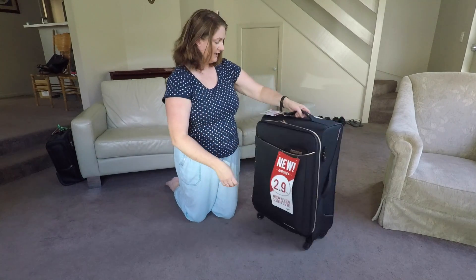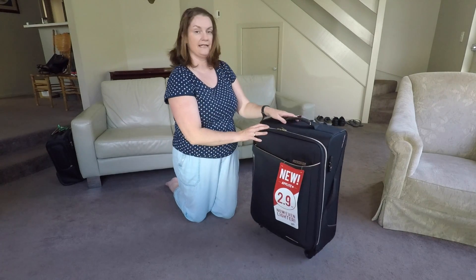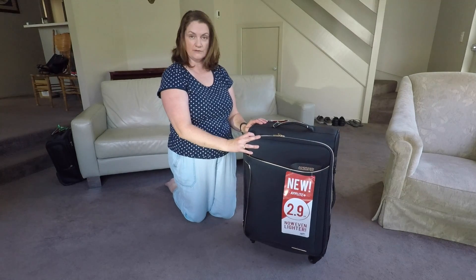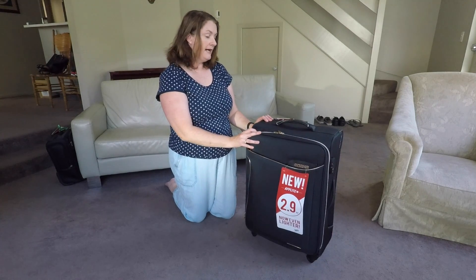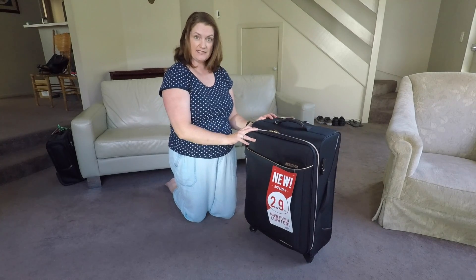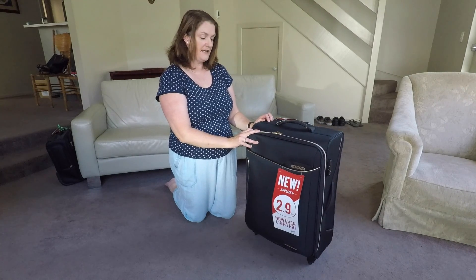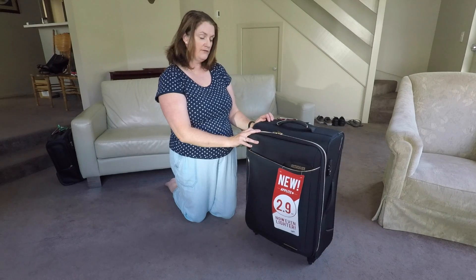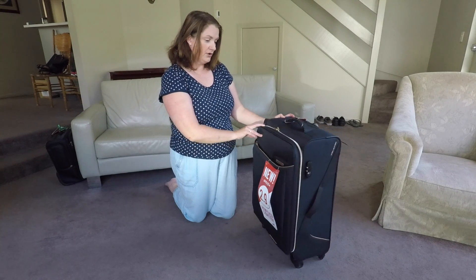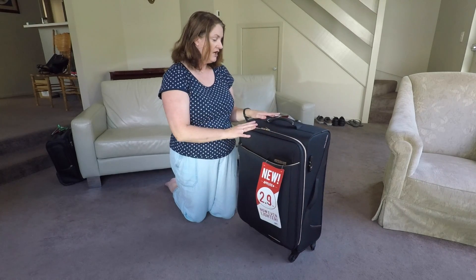This suitcase was $137 delivered — full details down below. It normally retails for $279, but I did some online comparisons and found Bag World out of Altona in Victoria had the best price. I also noticed when I was looking for suitcases that color seems to make a difference.